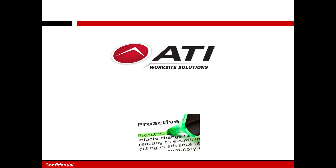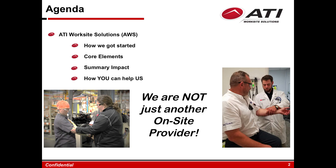Today we're going to learn a little bit about ATI Worksite Solutions — how we got started, what our core elements are, how you can help us continue to grow. But the most important thing for you to know today is we are not just another on-site provider.